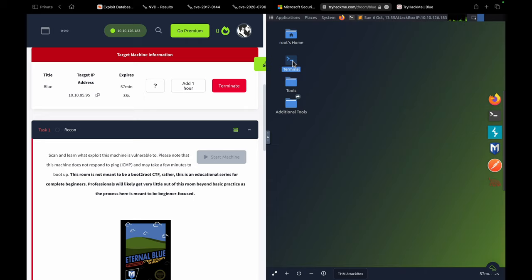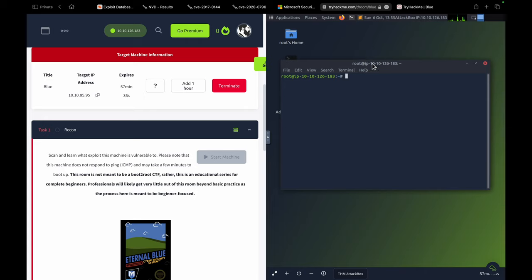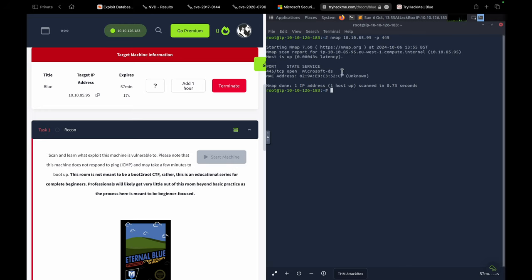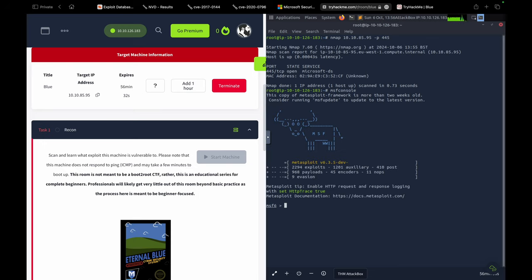Let's open the terminal on the attack box and perform the same steps. The target address is 10.10.85.95. Running Nmap scanning only port 445, we can confirm the port is open. To check vulnerability status, we start msfconsole — no need for sudo since we're already root here. Once MSF console is ready, we search with type exploit.